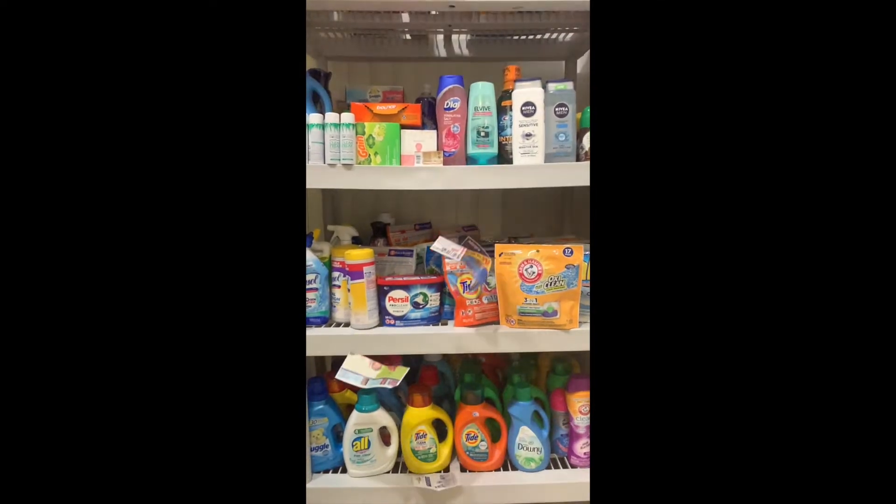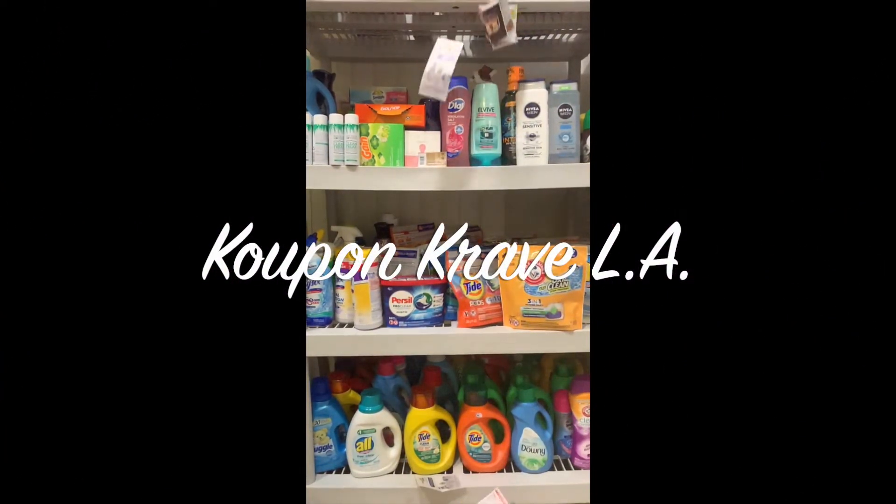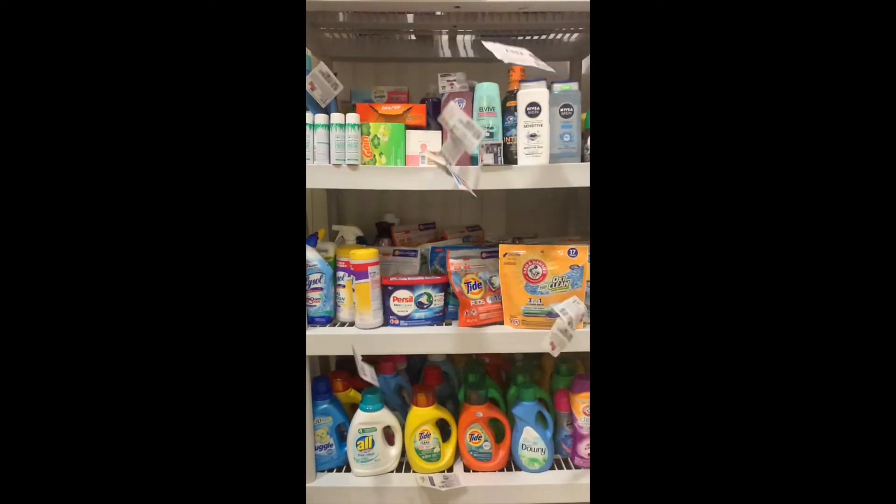Hey everybody, it's Coupon Crave LA and I'm back with another CVS video. Today we will be going inside CVS to see what kind of great deals they have. Don't forget to go to the red box and get your CRT.